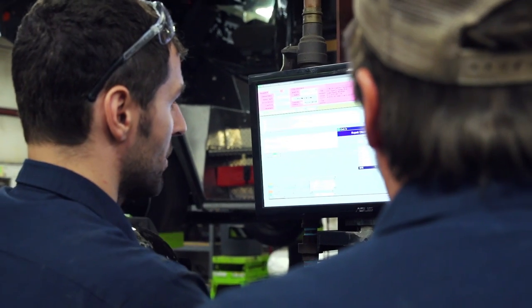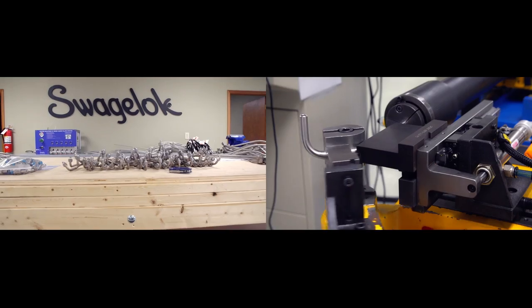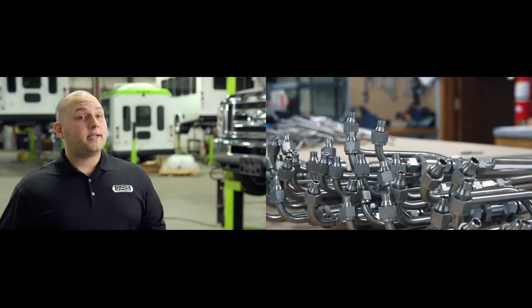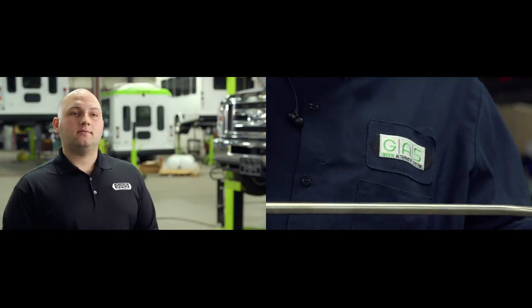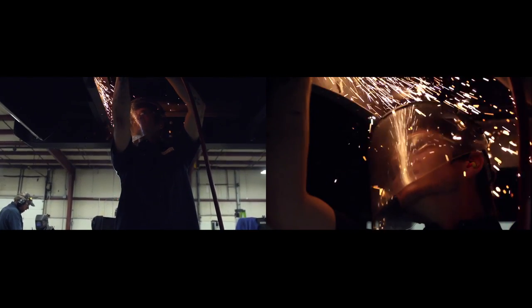We work with them to follow their production schedule and determine how many they need, then supply them just as they're ready to start their process on the vehicles. They've provided the service to build the assemblies and a way to scale that up without adding labor time or personnel to our facility, while also increasing our repeatability and quality of the overall system.